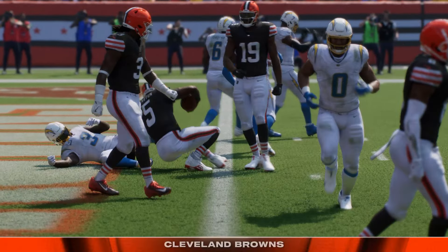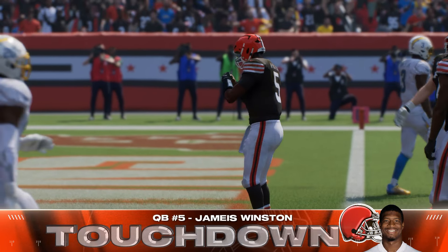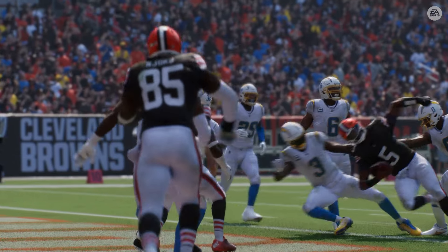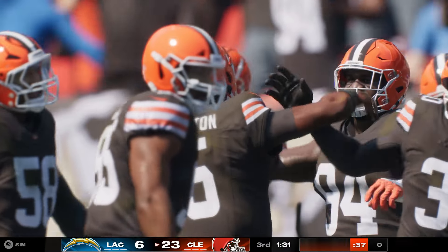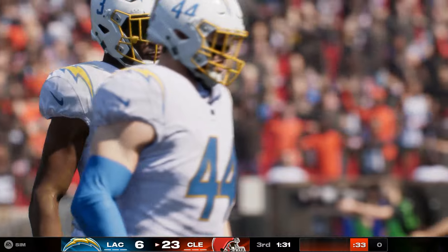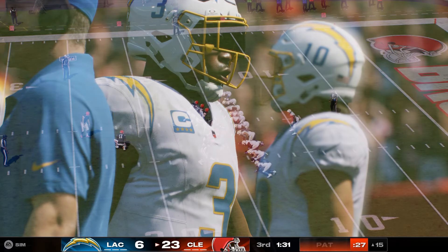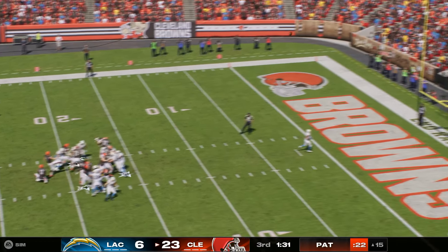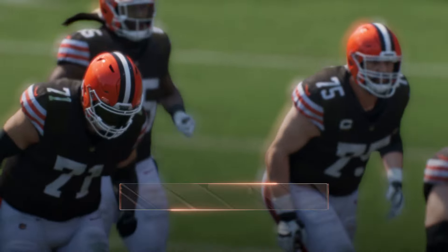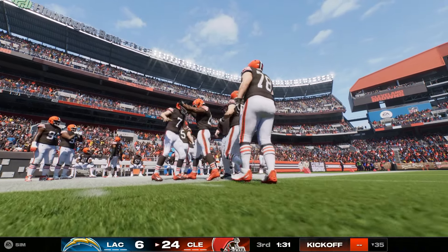And he is into the end zone — touchdown, Cleveland! Jameis Winston taking it in from 11 yards out, and the Browns are able to widen their advantage. If you're going to play quarterback in the NFL, you've got to have great vision and remain calm when things break down in the pocket — both of those traits were on display there. He surveys the situation, sees the middle of the field open, and just steps up and takes it himself. Very well done. Hopkins now for the extra point — and the lead is up to 18 now. That drive spans 13 plays, finishing with an 11-yard run.